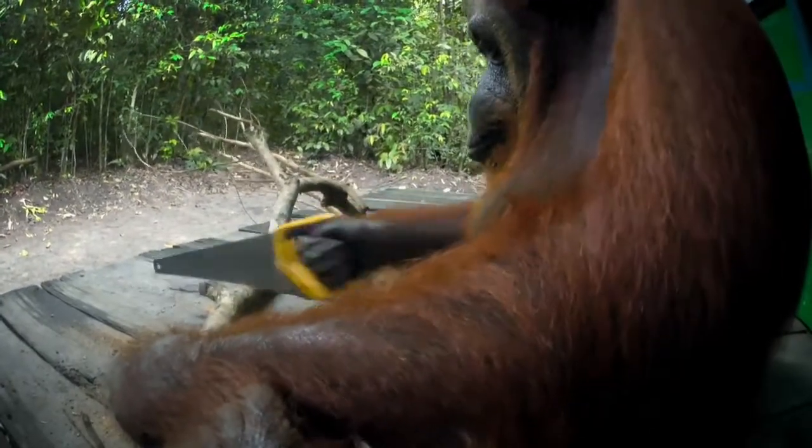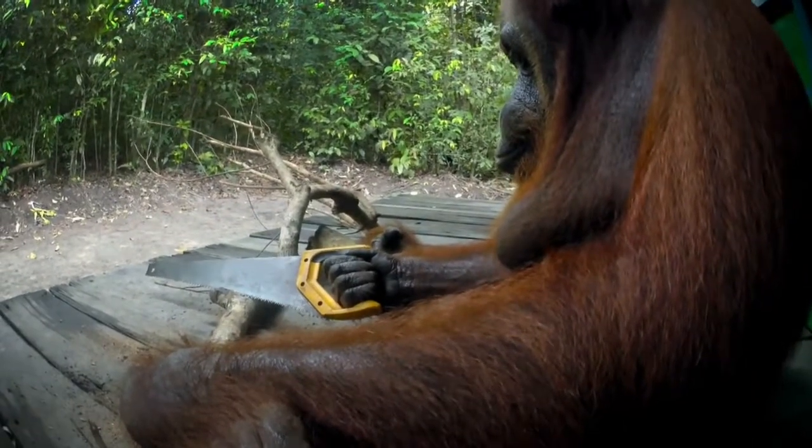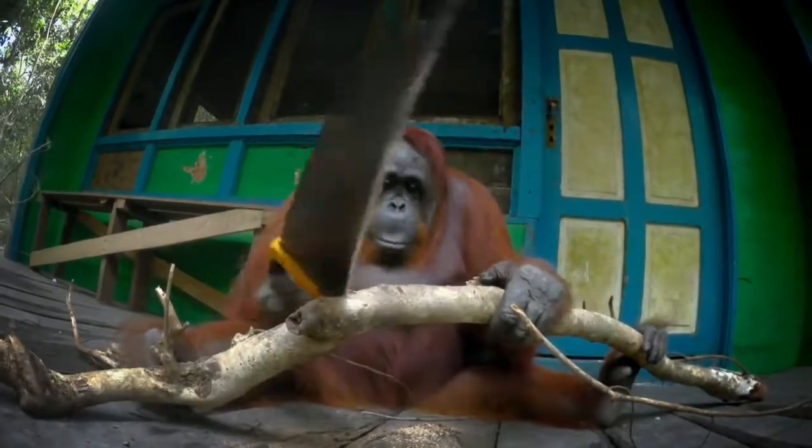Like us, orangutans have an opposable thumb that allows them to grasp and handle objects with precision. Over 20 years ago, a rescue orangutan learned how to saw by watching people constructing the huts here.